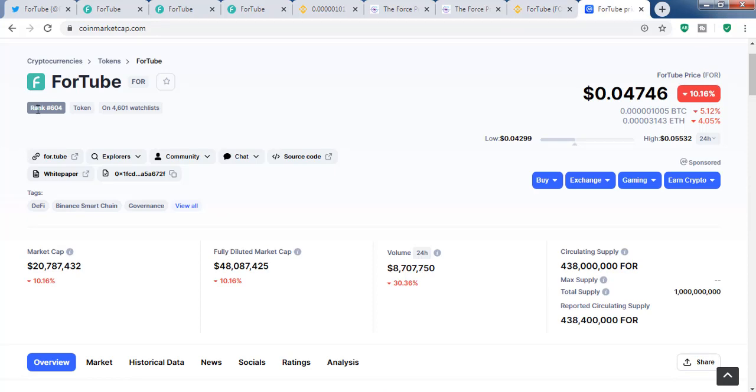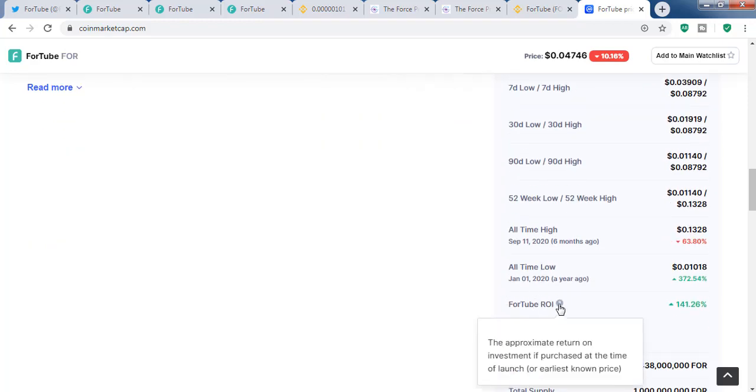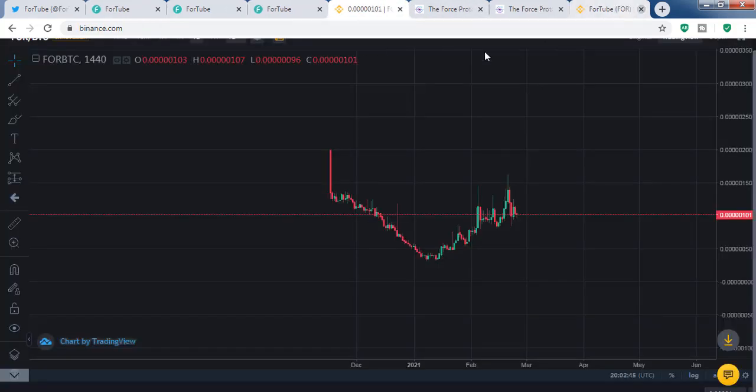The current price is around 0.04 to under 5 cents, so it's not a very large price. The current ranking is 604, so it's a very low market cap coin. Volume dropped 30 percent in the last 24 hours. If you invested at the first ICO rate, you are actually 100 percent up from the ICO price.